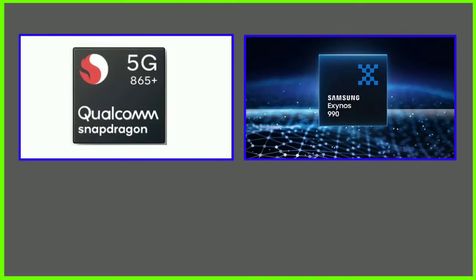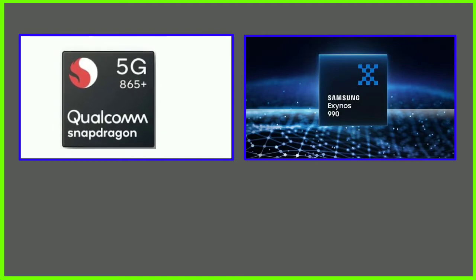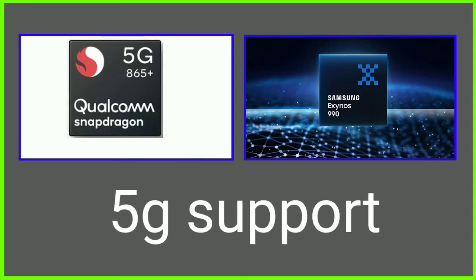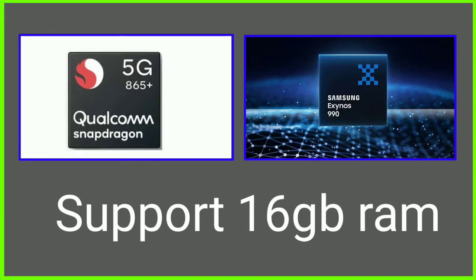First, let's compare the similarities between the two chipsets. Both are built on a 7nm process. Both have integrated 5G modems. Both come with 16GB RAM. Those are the key similarities between the two.